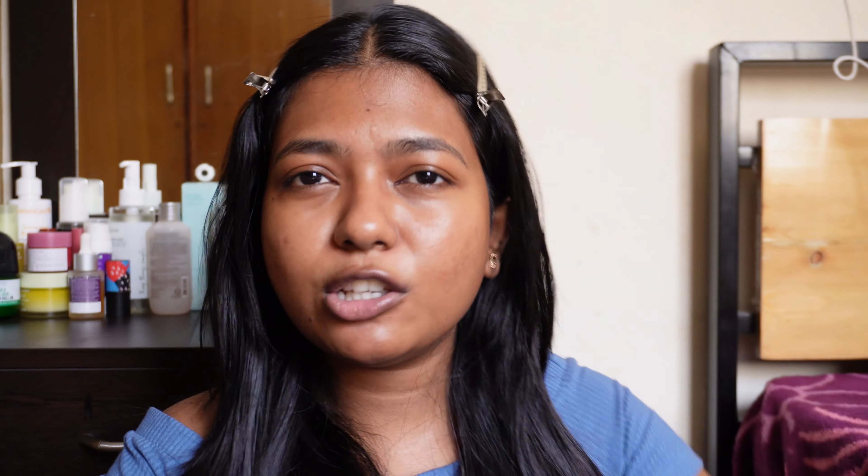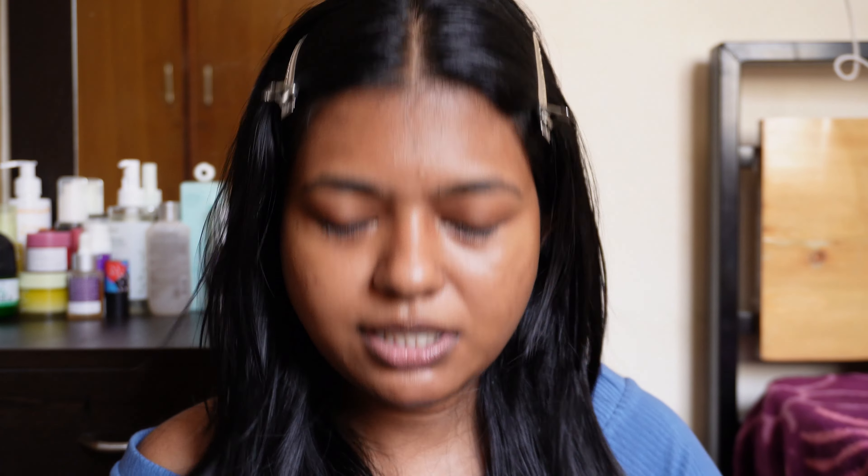So first, this is my makeup bag. It is not just a small bag, but it is very spacious and does the job. We have moisturized already, so let's go with the sunscreen.